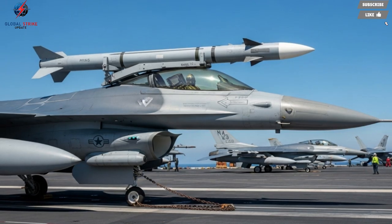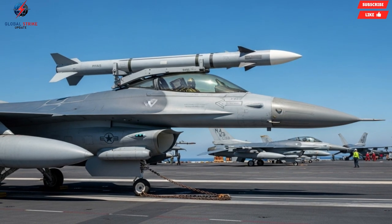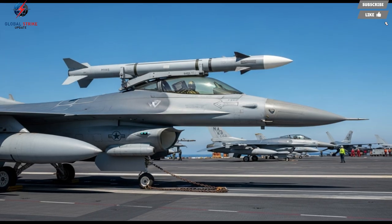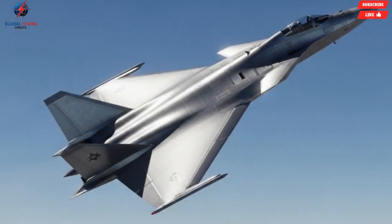The combination of design, technology, performance, and safety ensures that the Python 5 stands out in the crowded field of modern air-to-air missiles. It has redefined expectations for what a short to medium range missile can achieve, providing pilots with confidence in both offensive strikes and defensive maneuvers. The missile's presence on a fighter jet significantly enhances the aircraft's combat capabilities. As air combat continues to evolve, missiles like the Python 5 play an increasingly central role, shaping the tactics and strategies employed by advanced air forces around the world.